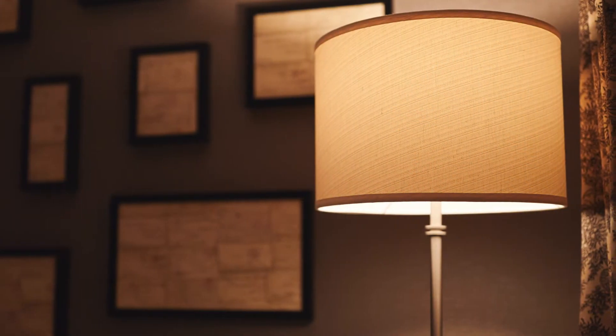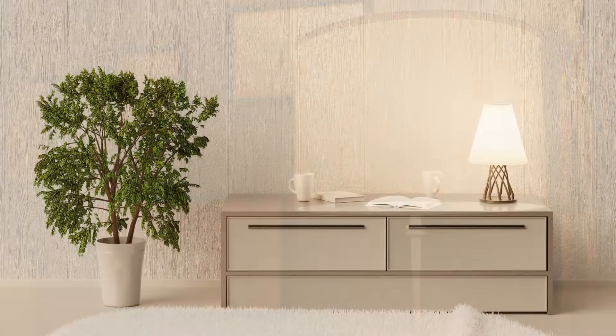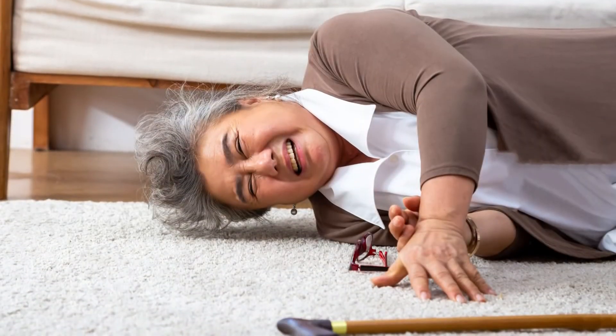One last thing is good lighting. In addition to having clear entryways, make sure you have good lighting, especially at night. When we come home from work these days, it's already dark at 5 p.m. If you don't have good lighting in your entranceways or in your hallways, you could also fall because of that.